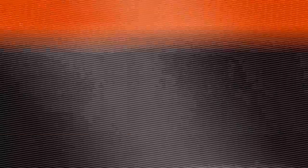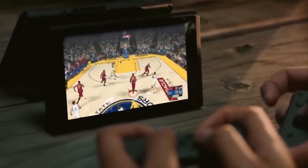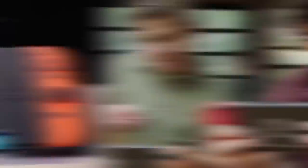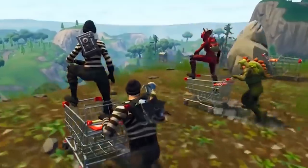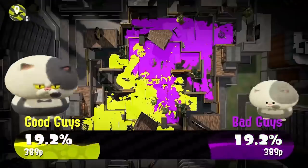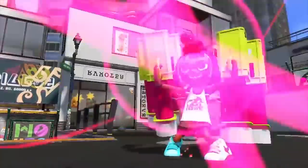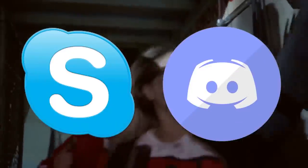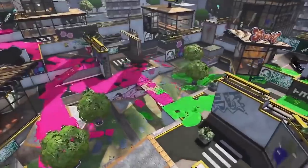Switch Game Chat can only be used with one game right now: Splatoon 2. You could plug a mic into the Nintendo Switch in handheld mode to chat on Fortnite, but it doesn't use Switch Game Chat. Getting everything to work for Splatoon 2 Game Chat is so pointlessly complicated. You're honestly better off using Skype or Discord, which are so much simpler and easier to use.